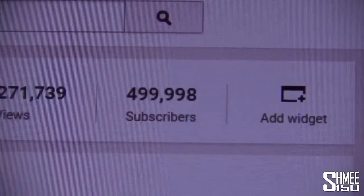Hi guys, I'm Shmi and I've got some pretty big news — my YouTube channel has just hit 500,000 subscribers, and fortunately I was able to catch the moment when it happened. Here we go, this is the final countdown.